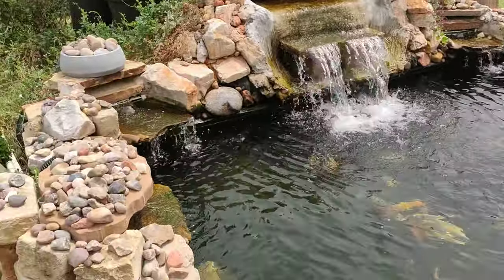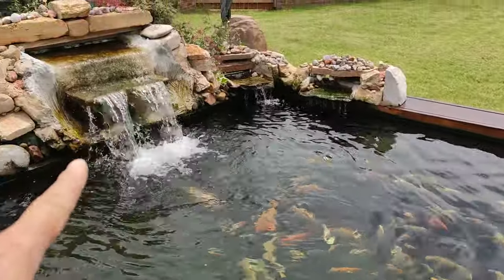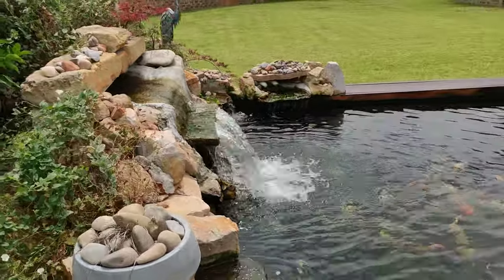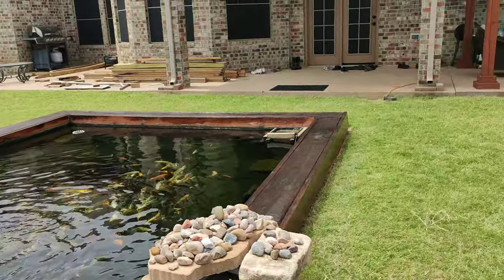Here are my falls. I have about five total: two on each side and then one big one. This is the back — looking back at the koi pond.